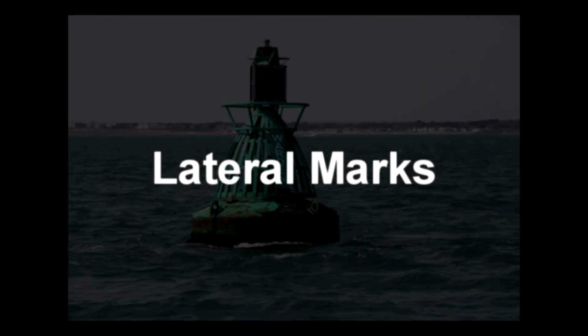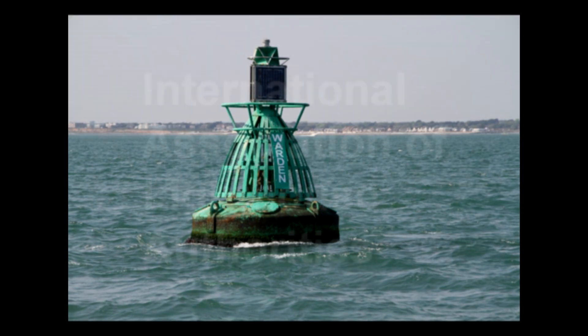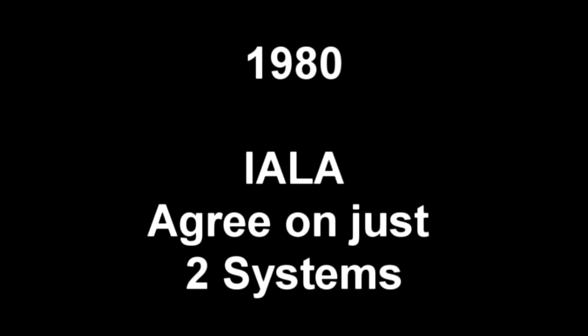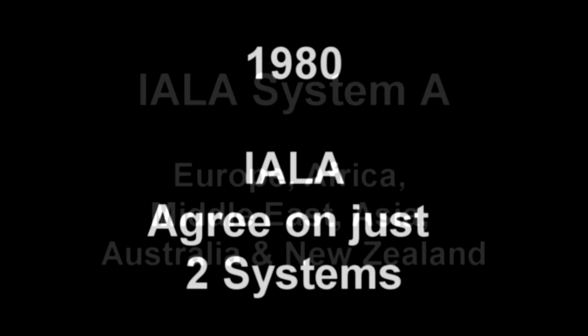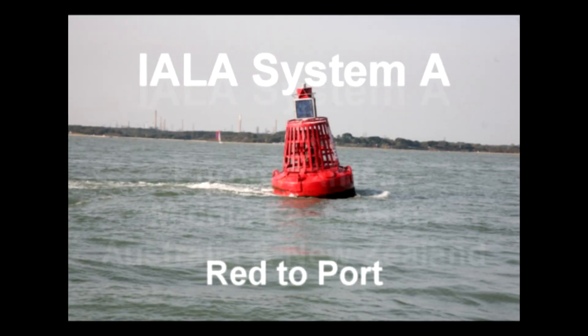Lateral marks. All lights and marks around the world come under the jurisdiction of the International Association of Lighthouse Authorities — IALA for short. In 1980 they agreed to reduce the number of systems of buoyage around the world from nearly 30 to just two. IALA System A covers Europe, Africa, Middle East, Asia, Australia, and New Zealand, where port hand markers are coloured red and have red lights.